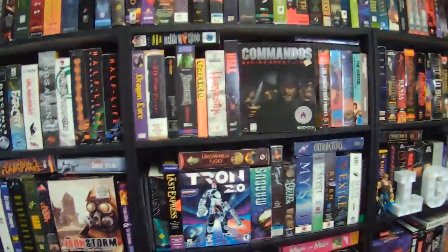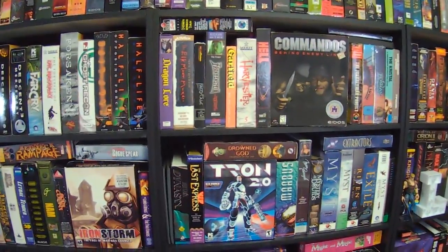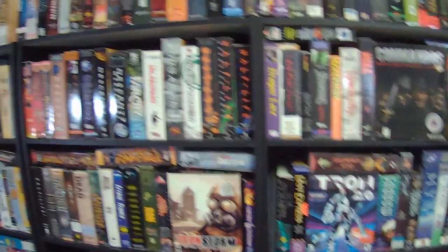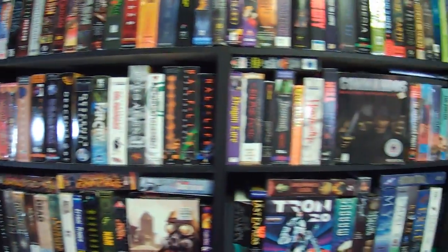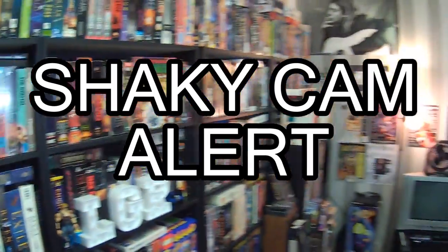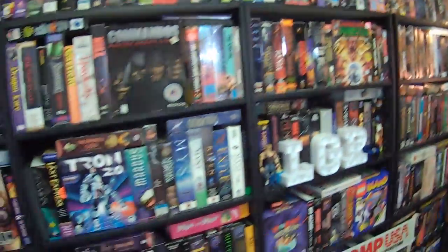Greetings, LGR here from my perspective. I am wearing my camera glasses that I normally use for LGR Thrifts. Today I am here in my main collection room, which I will admit is in a bit of disarray. Sorry for that, and also sorry if you're sensitive to shaky cam footage. This is more convenient for me and I'd rather not mess with image stabilization that makes it look even more sickly.